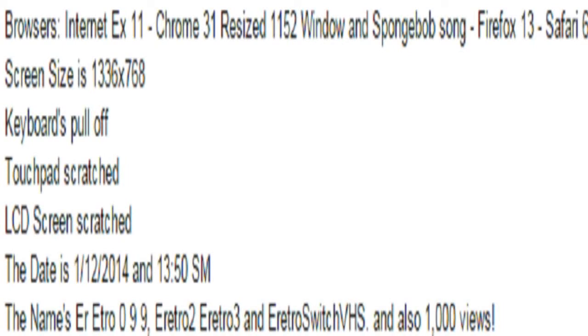Browsers: Internet Explorer, Chrome, Firefox 13, Safari 6. Screen sizes 1336x768, keyboards, firmware resized 1152 window.